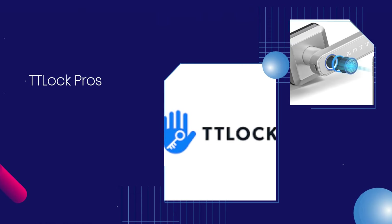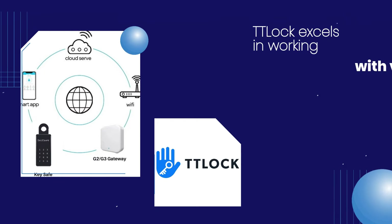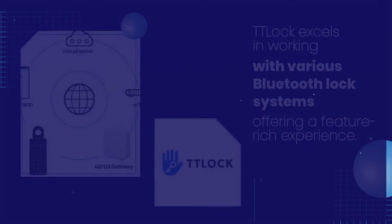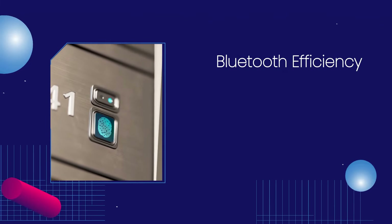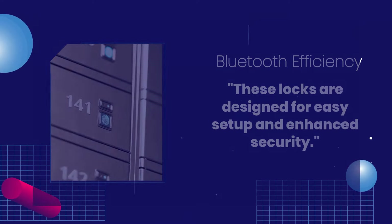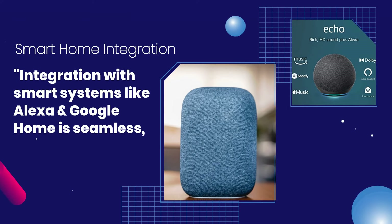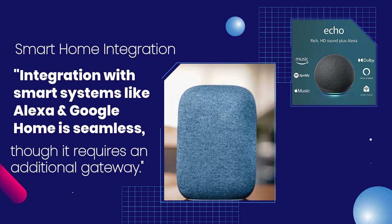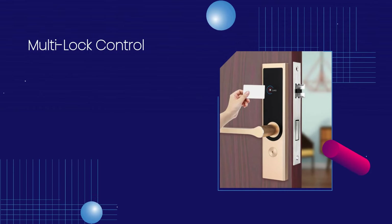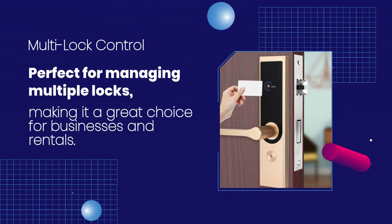TTLock Pros. Wide Lock Compatibility: TTLock excels in working with various Bluetooth lock systems, offering a feature-rich experience. Bluetooth Efficiency: These locks are designed for easy setup and enhanced security. Smart Home Integration: Integration with smart systems like Alexa and Google Home is seamless, though it requires an additional gateway. Multilock Control: Perfect for managing multiple locks, making it a great choice for businesses and rentals.